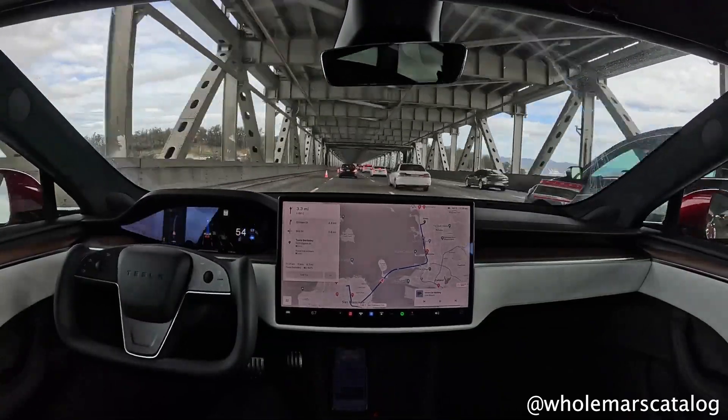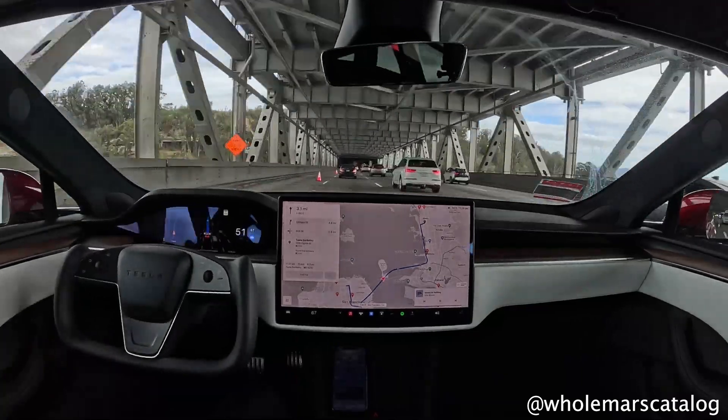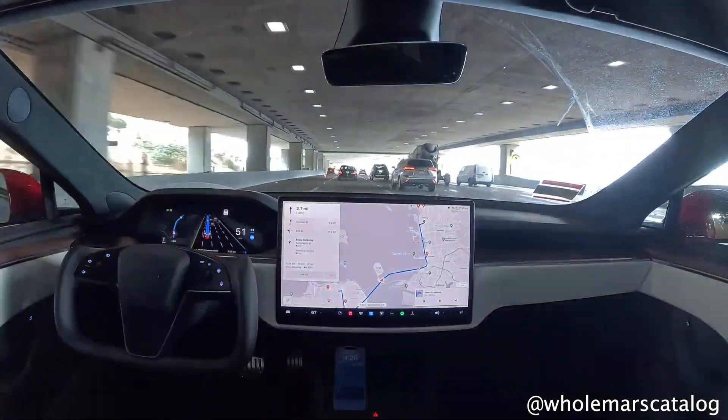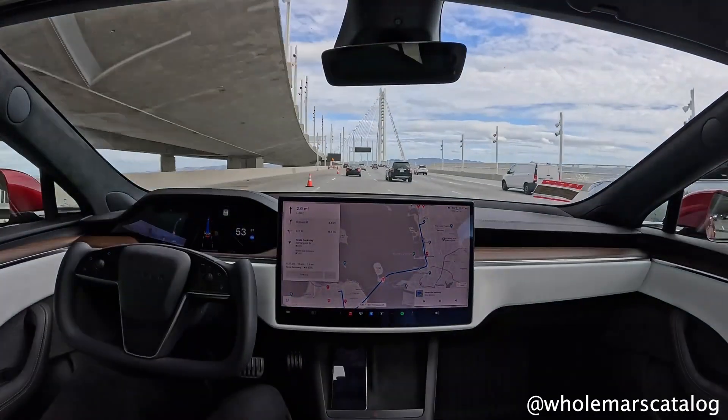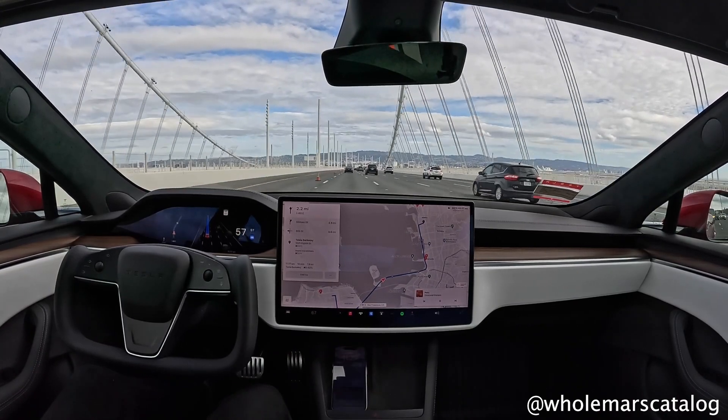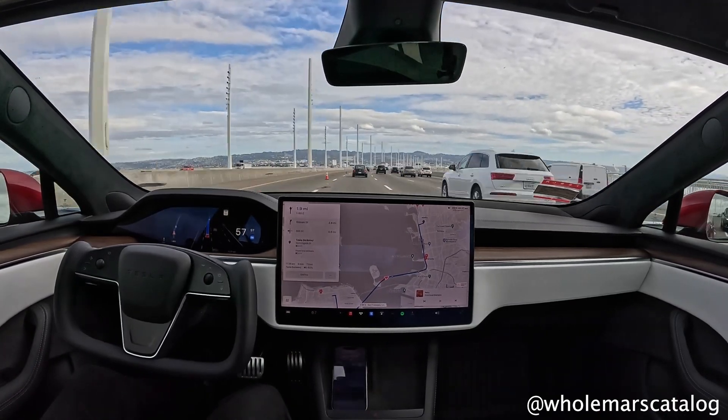Tesla has been making FSD better while keeping a beta tester behind the wheel. Right now there are around 500,000 beta testers, and FSD is now confirmed to be rolling out to China as well. So the amount of beta testers is going to grow significantly in 2024.